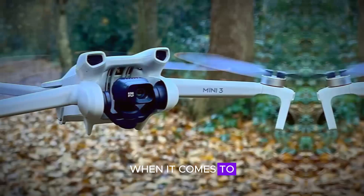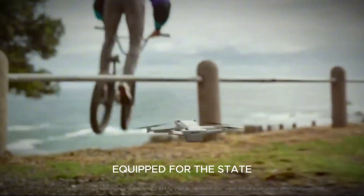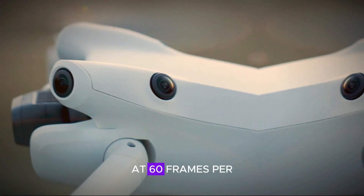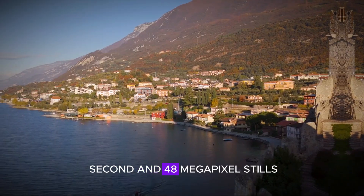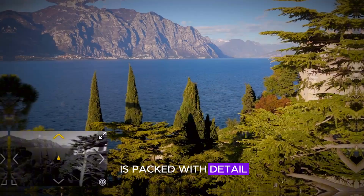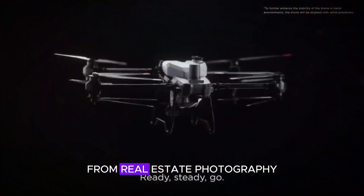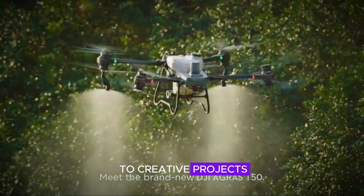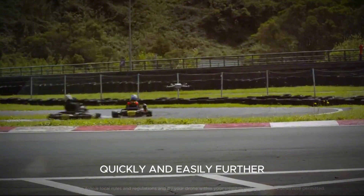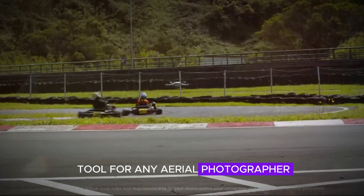When it comes to capturing high-quality footage, the DJI Mini 5 Pro doesn't disappoint. Equipped with a state-of-the-art camera, it's capable of capturing stunning 4K footage at 60 frames per second and 48-megapixel stills. This ensures every shot is packed with detail and clarity, making it ideal for a wide range of applications from real estate photography to creative projects. The ability to shoot 360-degree panoramas quickly and easily further enhances its versatility, making it a valuable tool for any aerial photographer.